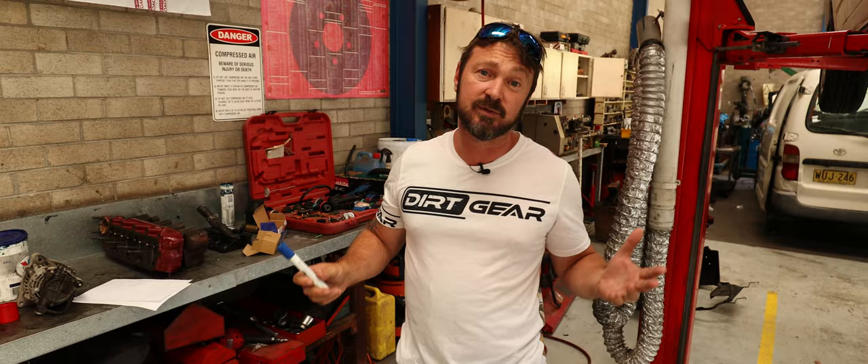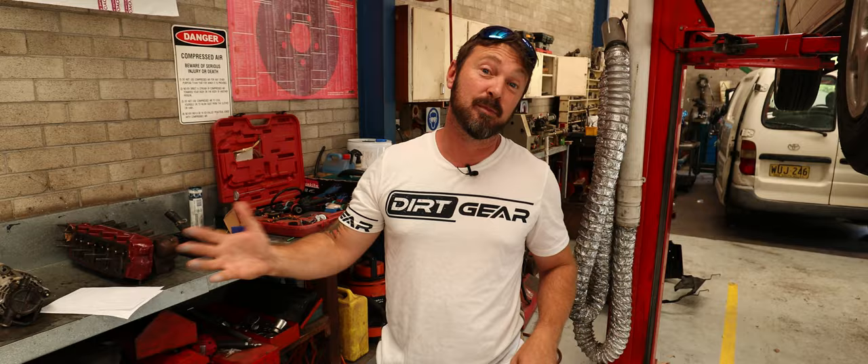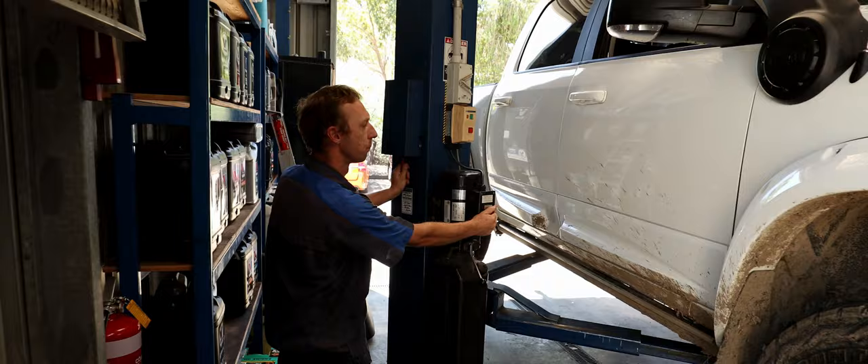We've also got a Cape York trip coming up at some point that we've been planning for. And last but not least, I bought a van — I'm getting old, a few greys starting to show. When you're towing a van your fuel economy drops a little bit more, so I just want to be able to get further down the road without having to worry about fuel stops as much.